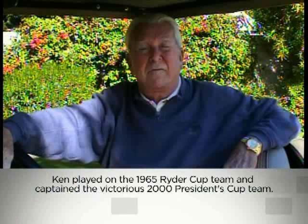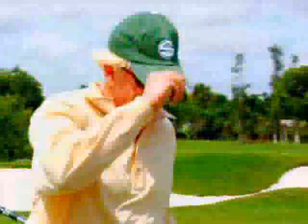He's by far the best teacher in the business. I think he's the leader among all the teachers. If I had to pick a pro to go to, I'd pick Jimmy McLean.